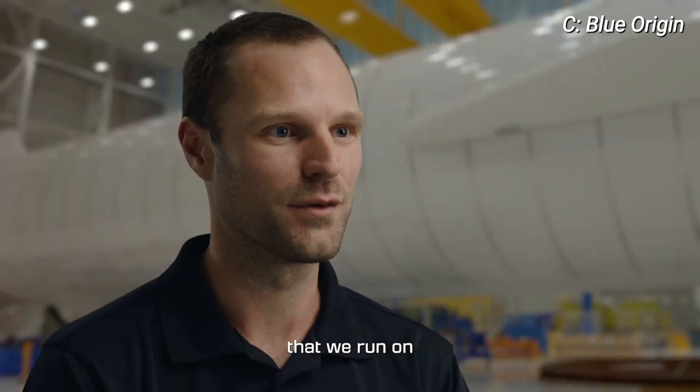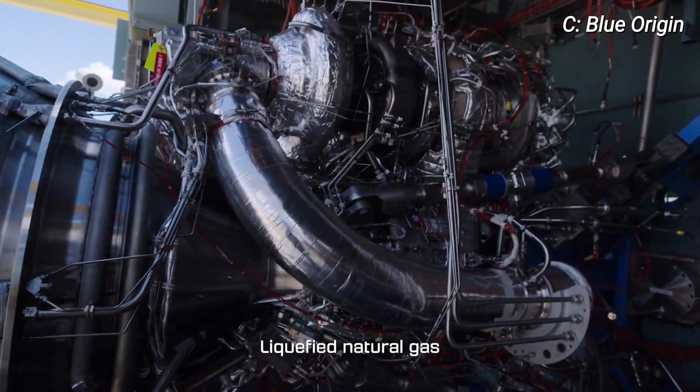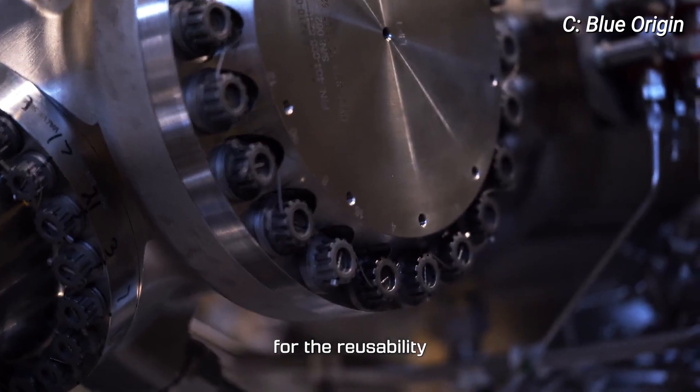The propellant combination that we run on is liquid natural gas and liquid oxygen. Liquified natural gas is one of the most cost-effective rocket fuels around. The LNG is also a clean burning fuel, which is really important for the reusability of the engine.